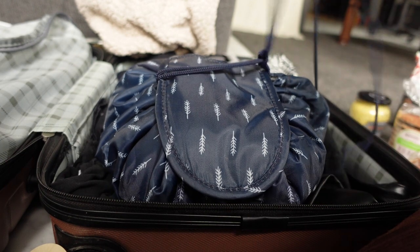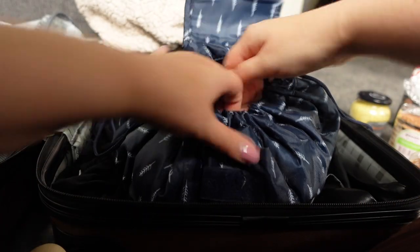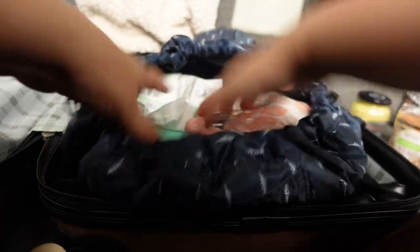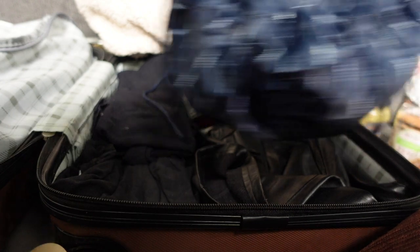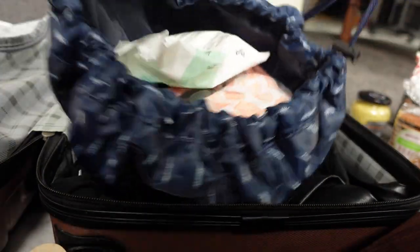I find it very handy. Once you open it again, it opens up really nicely, so anything you need from the bag you can just take it and put it back. If you need to do your makeup, you just bring it with you, put it down, and then you have everything you need, nice and neatly in order.